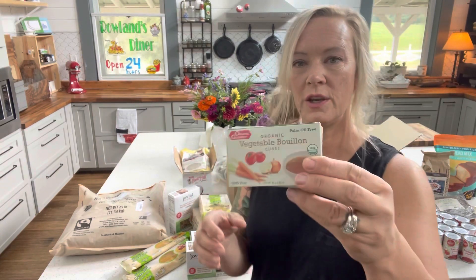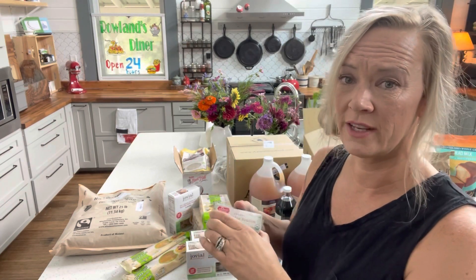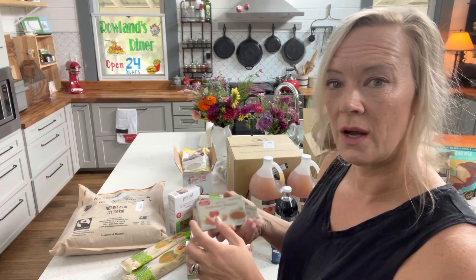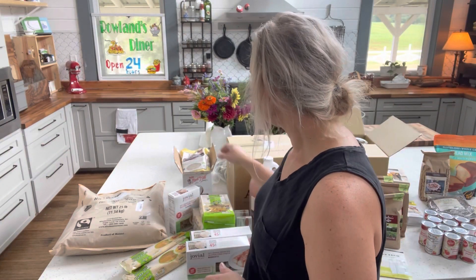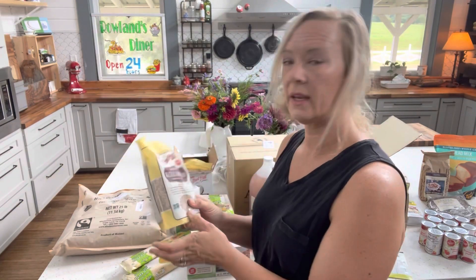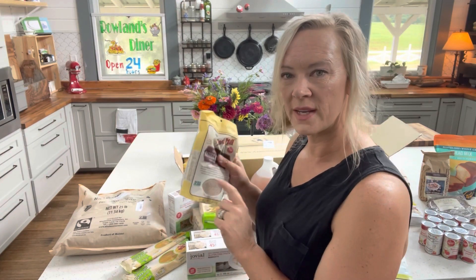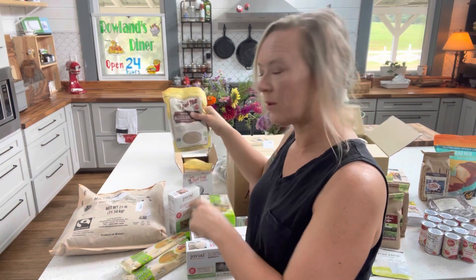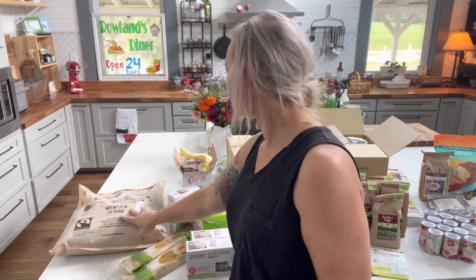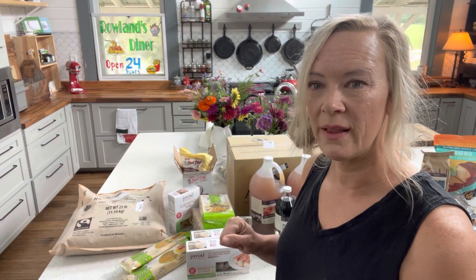Next I got vegetable bouillon cubes. I really like using these when I'm cooking soups or just regular vegetables as a seasoning — they're just little blocks of bouillon. Then I got four bags of almond flour. Gluten-free, this is good for gluten-free baking — some of the cookies I like to make are made with almond flour. And lastly, I have a 25-pound bag of raw cane sugar, which I like in my coffee and store in my big five-gallon buckets.